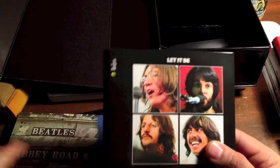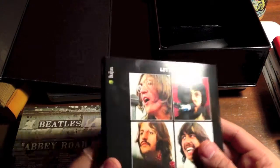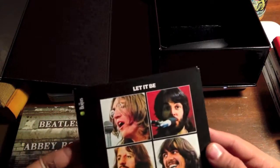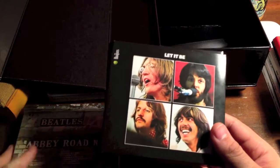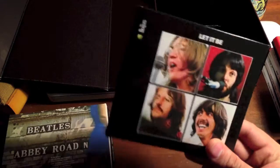Here's Let It Be. I'm happy I got another copy of this because my original Let It Be from the 2009 remaster was all messed up — the paint or the paper was splitting. But this is in pretty much perfect shape. Cool photos, and there's the apple on that. I put this one before Abbey Road because it was recorded before Abbey Road, so to me this is the second-to-last album.